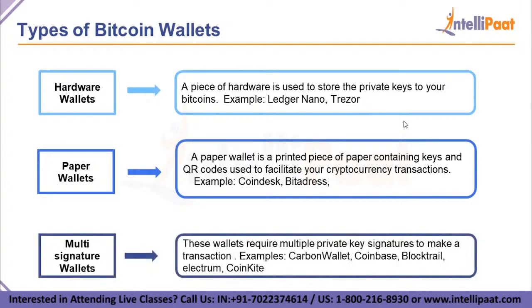Next, we have multi-signature wallets. These wallets require multiple private key signatures to make a transaction. Examples include Carbon Wallet, Coinbase, Blocktrail, Electrum, and CoinKite — all of which are multi-signature wallets.